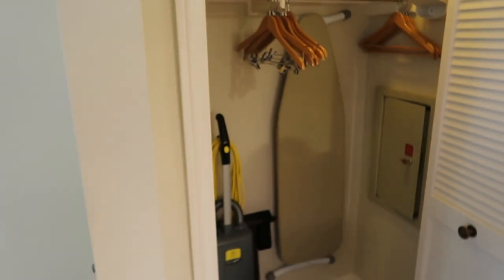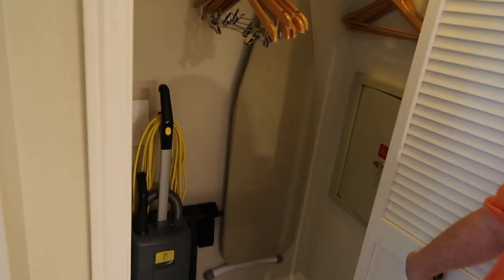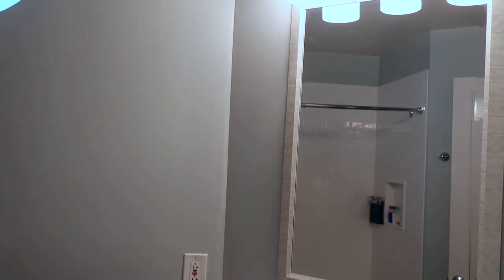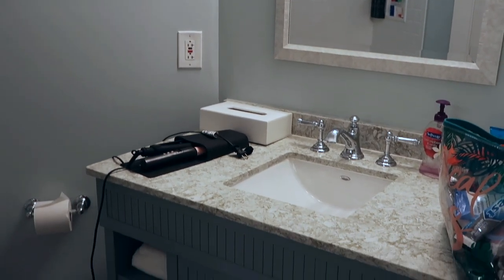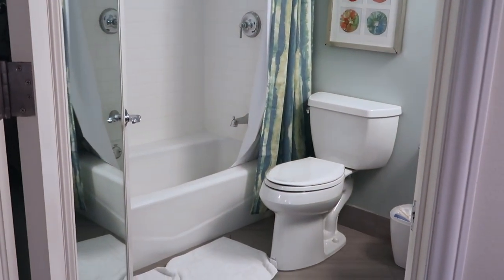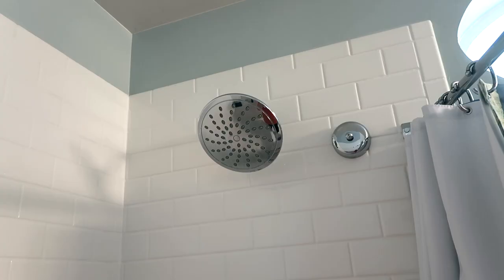There's a nice storage closet with extra pillows and blankets — I actually ended up using the extra blanket last night. There's a vacuum, ironing board, and a safe to keep your stuff safe. And then the bathroom, which is just a really normal-sized bathroom, but there's lots of space — you don't feel super cramped, which is nice. Instead of individual lotion, the shampoo, conditioner, and body wash are all in Disney-sized dispensers. I really liked the shower head, and the tub is a really nice big tub. Big fan.